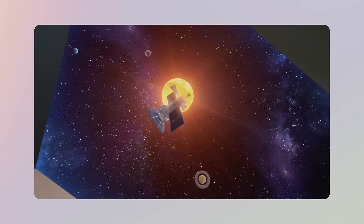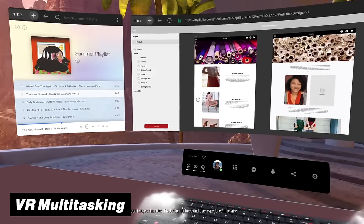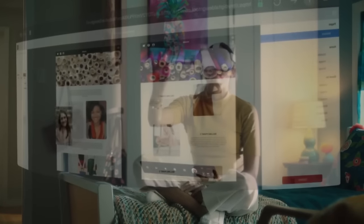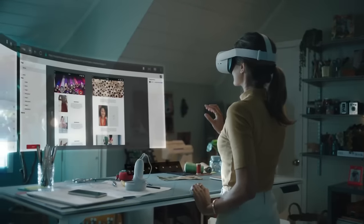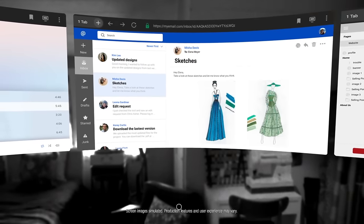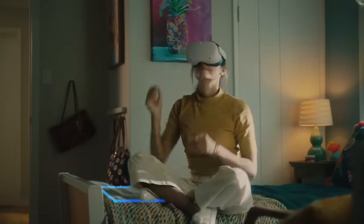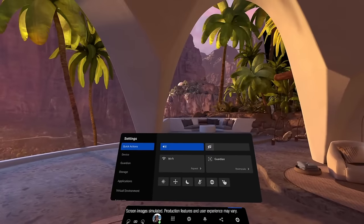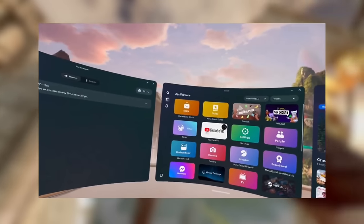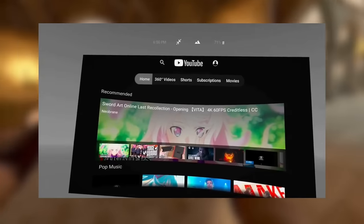Another small yet highly requested feature is the new VR multitasking. Quest headsets have already let you open up to three 2D screens to multitask as much as possible. But before, when you tried to open an immersive app on top of that — like YouTube VR — it would automatically close these three windows to prioritize the game or experience you were opening.